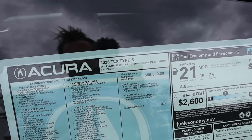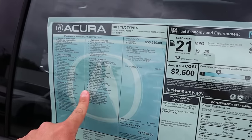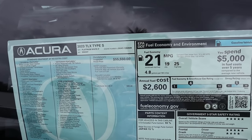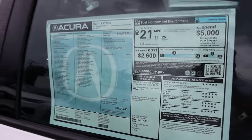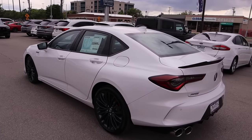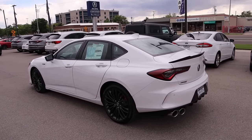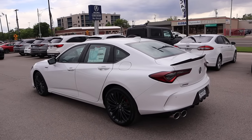Here's the window sticker on the TLX Type S with all the standard equipment. The base MSRP is $55,550, and the total MSRP is $57,345. Like I said, even on Type S models, Jody Wilkinson Acura doesn't do markups over MSRP. So if you're looking for a TLX Type S and don't want to pay $3,000 to $10,000 over that some dealers are asking, reach out to them.